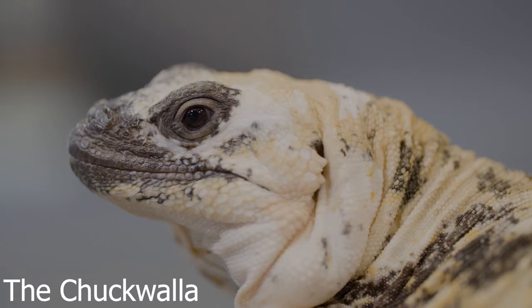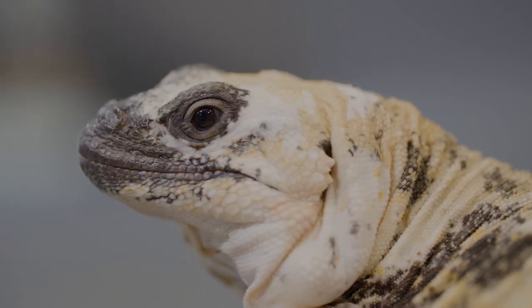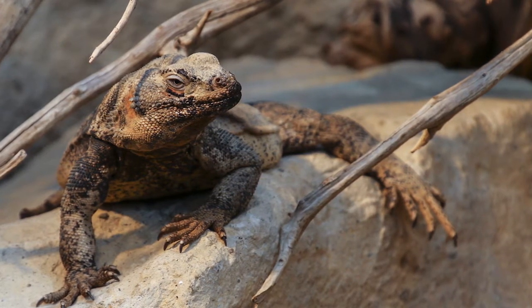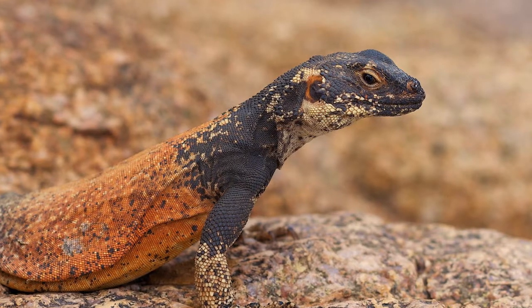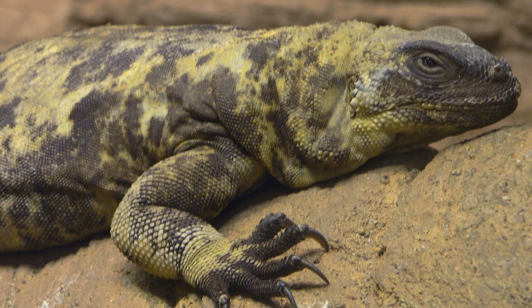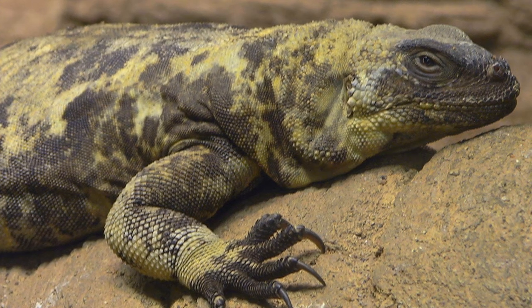4. The Chuckwalla is the pufferfish of the desert. When facing a predator, this large lizard will scurry under a rock crevice and inflate the loose folds of skin along its body, making it difficult to pull from its hiding place — a perfect escape plan in the rocky deserts of the US and northern Mexico that the Chuckwalla calls home.